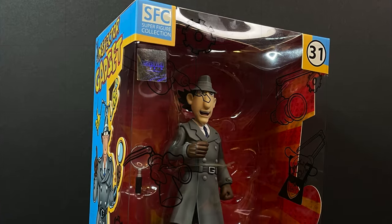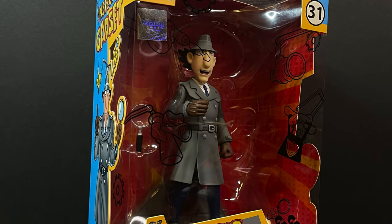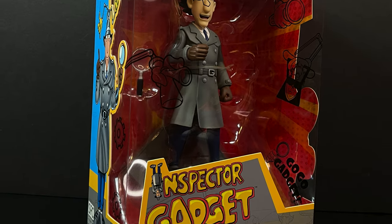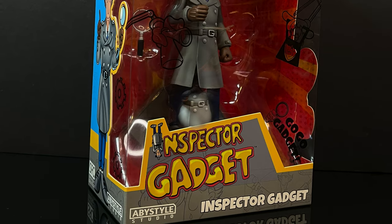It writes itself — it's pretty darn interesting. So in the sense of what ABY Studio has done here for their Super Figure Collection, we're going to open it up. I'll show you a few comparisons. We'll keep it light, we'll keep it fun — sit back, relax, and we'll just get right to it.